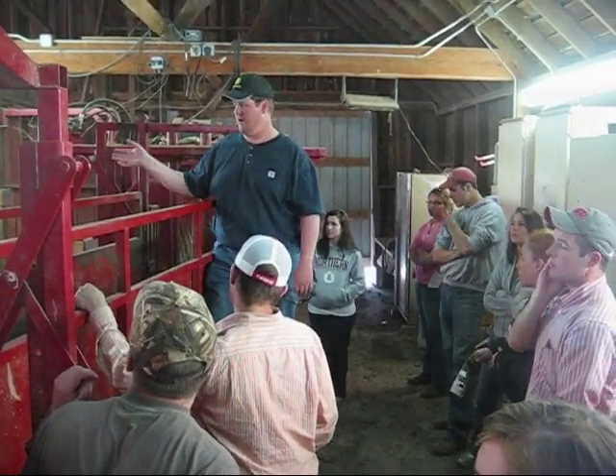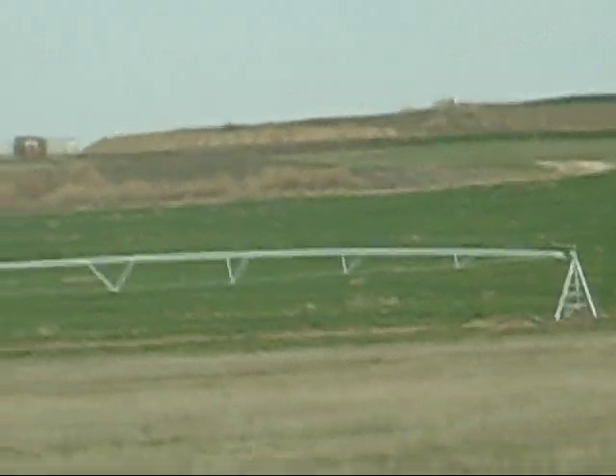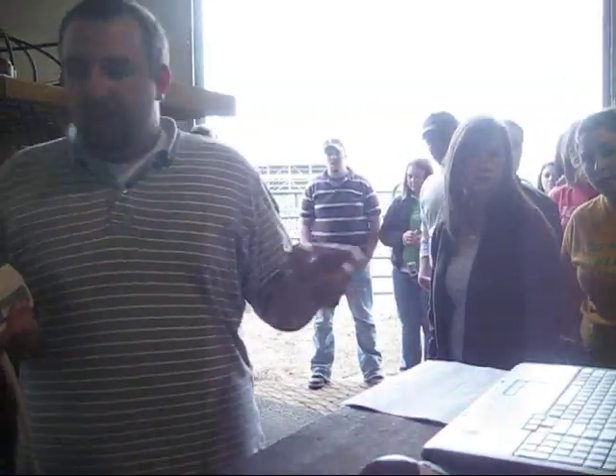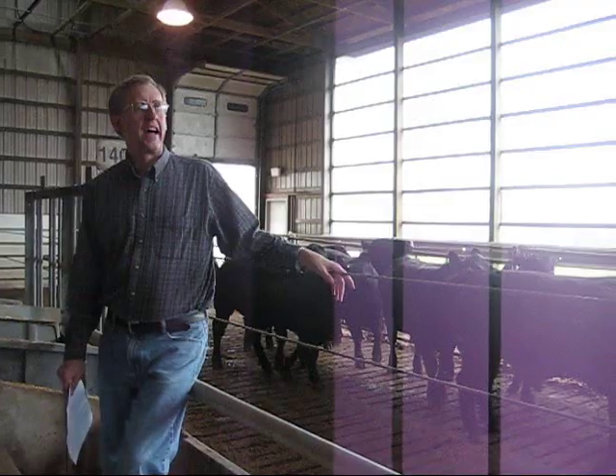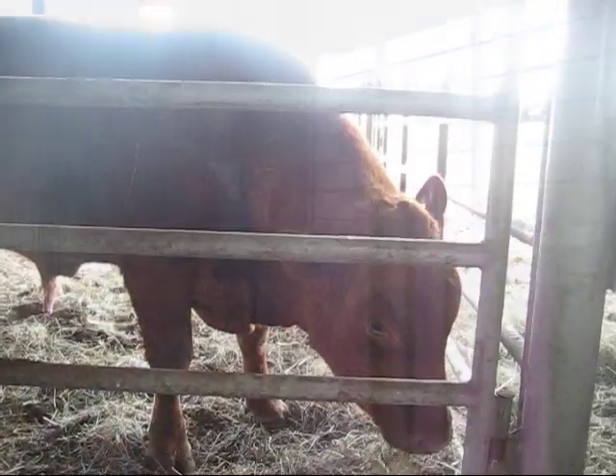40 Western Kentucky University students were in for a treat this April when learning didn't just leave the classroom — it left the state. Students in the meat science and beef production classes in the agriculture department spent four days touring facilities in the Midwest related to meat science.